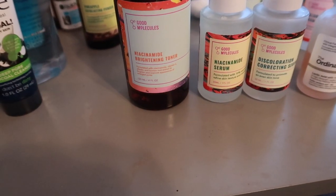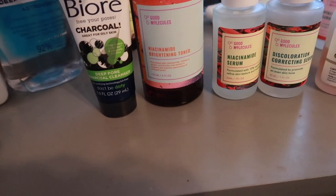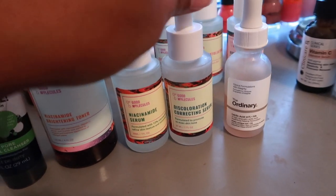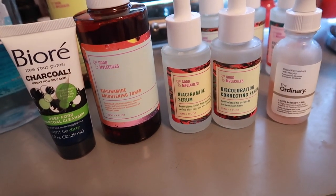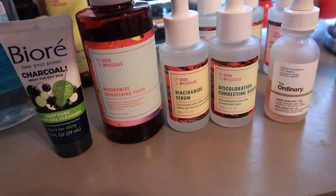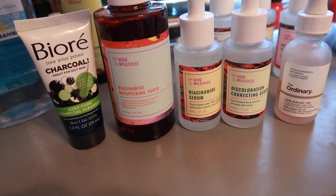I'm going to stick with these products because this is what's been working for me. Everything is very affordable. My favorite products out of everything are: the Bioré Deep Cleanser, the Good Molecules Brightening Toner, the Niacinamide Serum, the Discoloration Correcting Serum, and The Ordinary Lactic Acid — I think the 5%. I've seen the most improvement with the toner and the niacinamide serum. Overall great results with those four products.